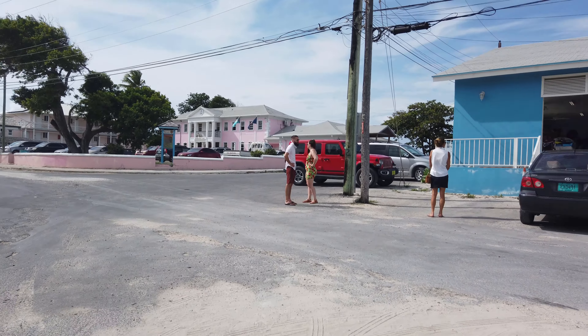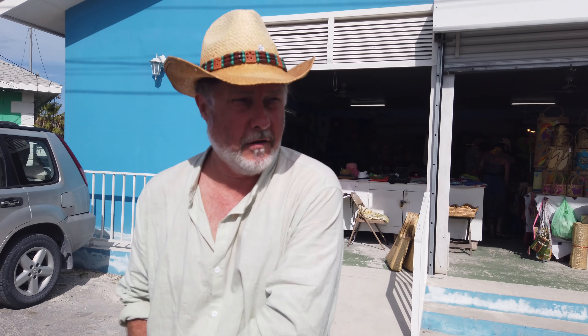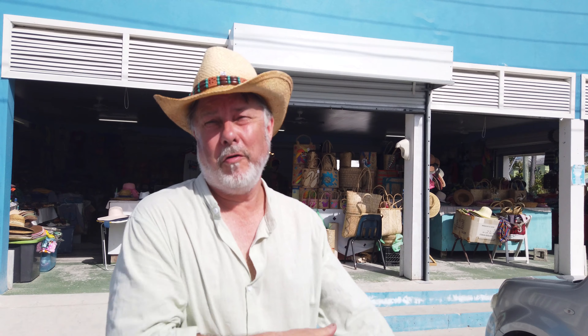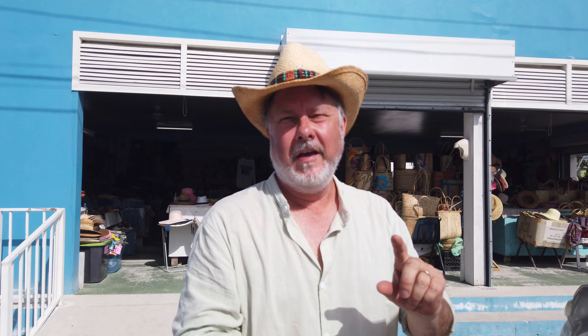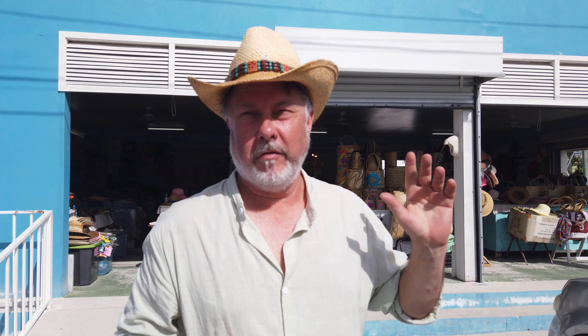We say goodbye to Mark and Joe at this port, sort of. They had a couple of days before their flight and booked a hotel at the beach. Two new crew members arrived: my daughter Devin and her boyfriend Albert. We lost another crew member — Jerry had to fly back to the States. Fortunately, his wife Chris was able to stay on board for a couple more weeks. Bye Jerry, thanks for everything.